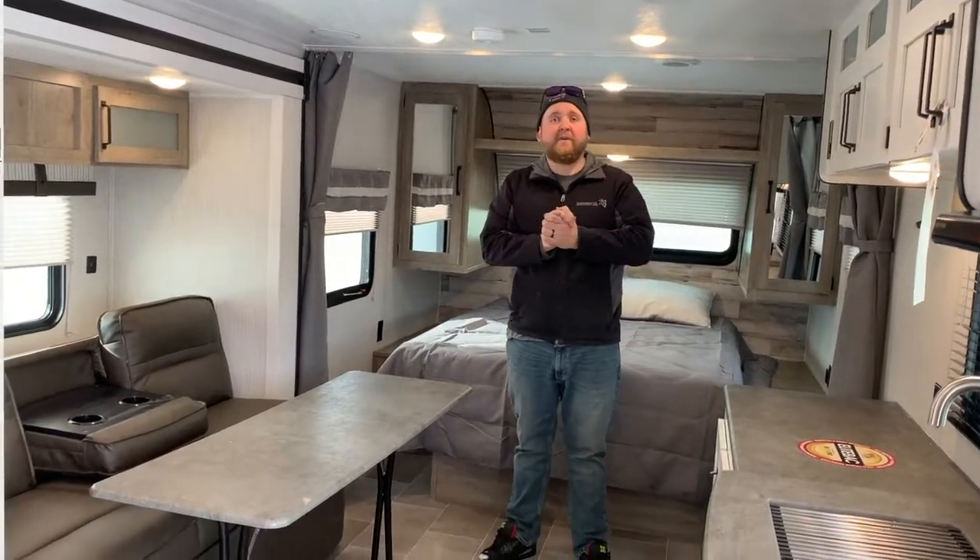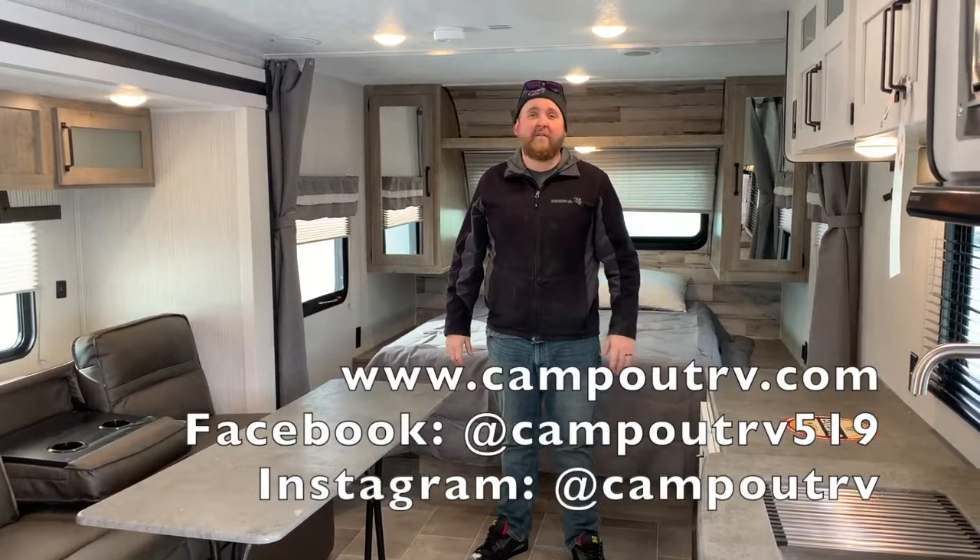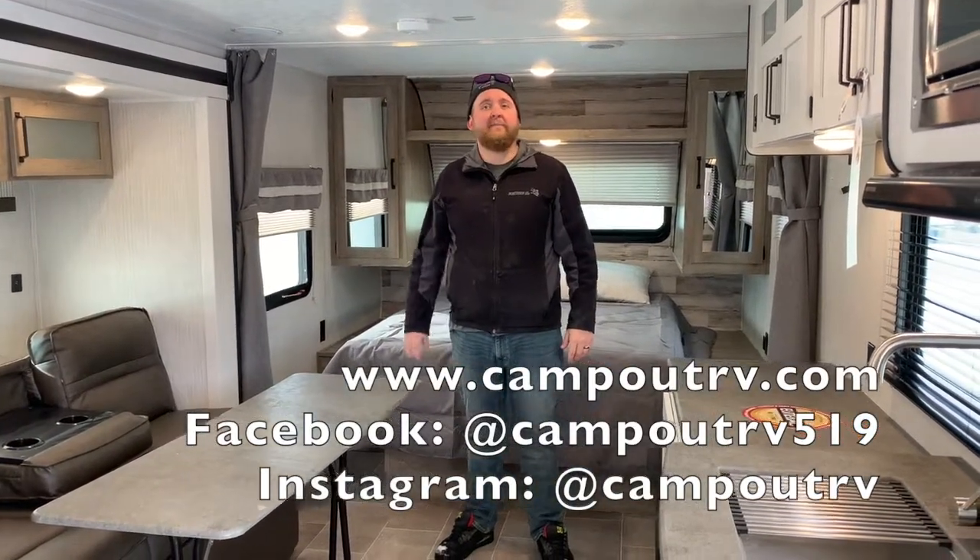This is the 2021 Puma XLE 21FBC. It only weighs 4,500 pounds. We now have it in stock at Campit RV in Stratford. Give us a call today to book your appointment, and happy camping.